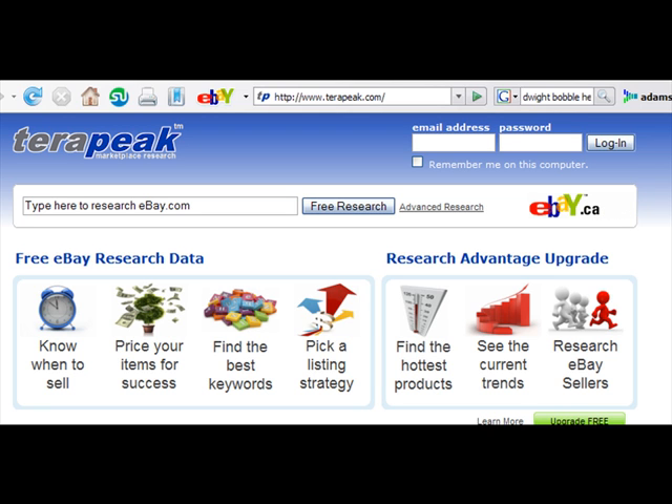Hello, Adam Cochran here with HelpMeRick.com and Castellini on Computers. This week's tip is a great one for anyone who loves eBay or loves capitalism. The website — it's actually a tip about a website — is called Terapeak, T-E-R-A-P-E-A-K.com.